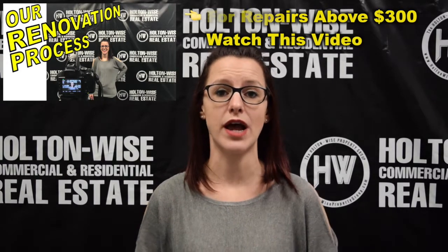If the repair is estimated to cost less than $300, or is deemed an emergency by Holton Wise, we're going to go ahead and fix that repair and get the situation handled for you. The expense will be reflected in your owner portal once invoicing has been finalized.